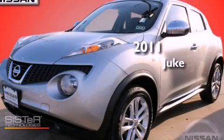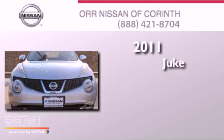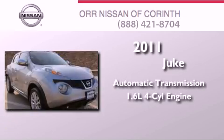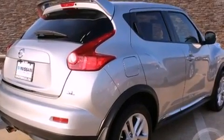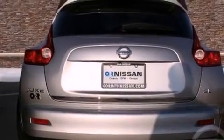This is a certified pre-owned 2011 Nissan Juke. This crossover has an automatic transmission and a four-cylinder engine. With an EPA estimated rating of 32 miles per gallon on the highway, more money will stay in your pocket rather than pour into the fuel tank.